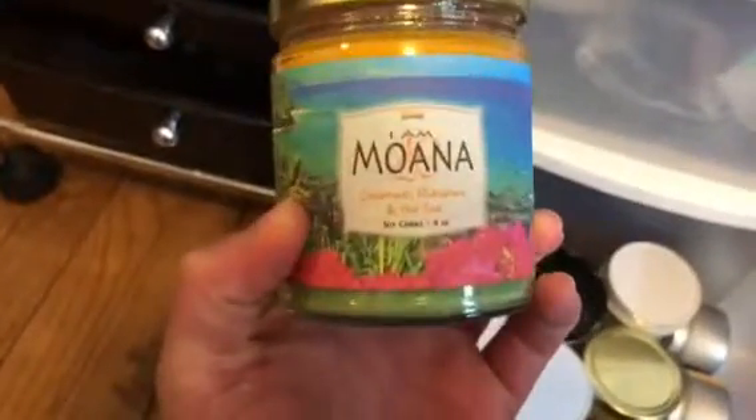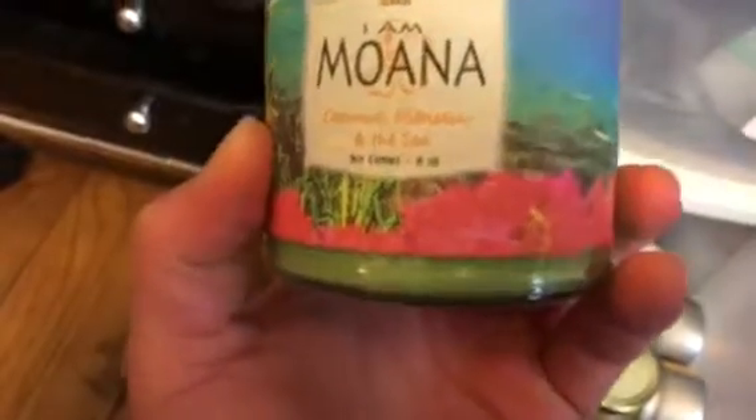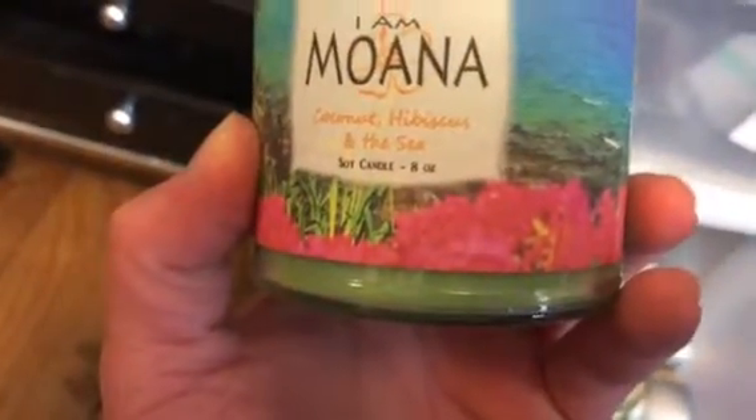Now this one is Spidey Scents, and it's I Am Moana — Coconut and Sea. I'm trying to wait until summertime to burn this because I know it's going to smell amazing.